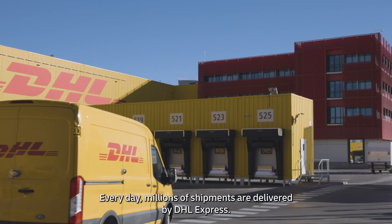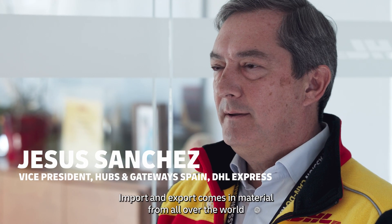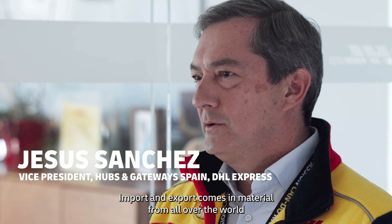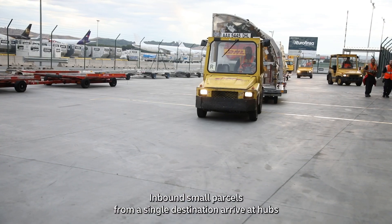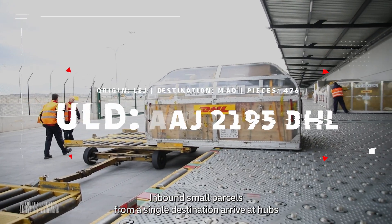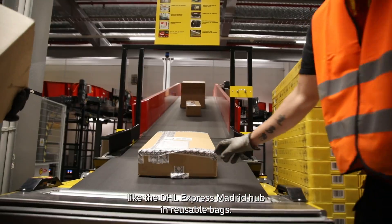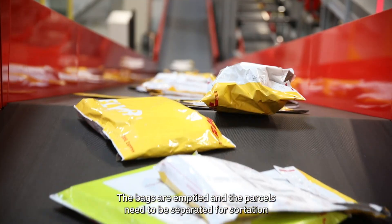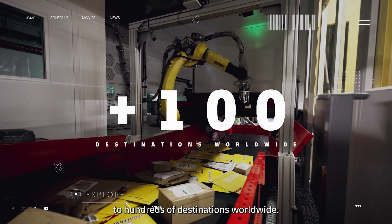Every day, millions of shipments are delivered by DHL Express. The import and export comes from all places in the world and goes to all places in the world. Inbound small parcels from a single destination arrive at hubs like the DHL Express Madrid Hub in reusable bags. The bags are emptied and the parcels need to be separated for sortation to hundreds of destinations worldwide.